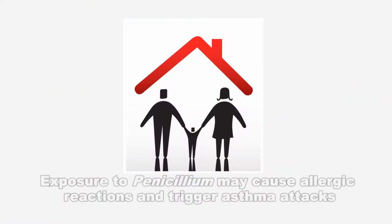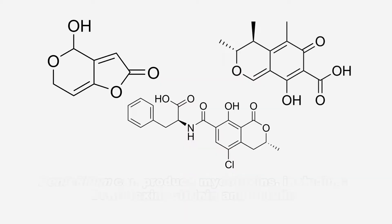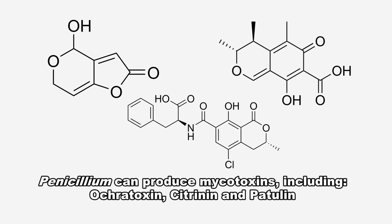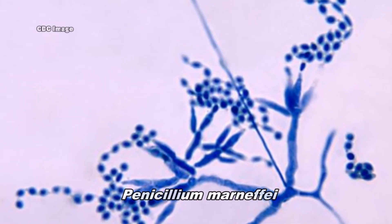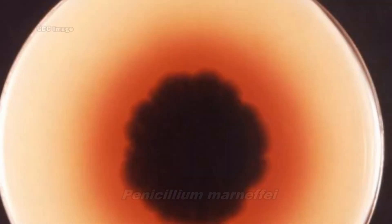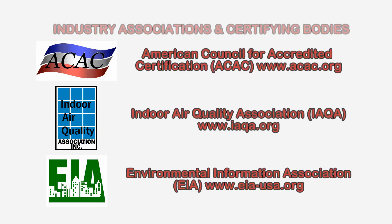In addition to causing allergic reactions in many people and potentially acting as an asthma trigger, a number of penicillium species also produce mycotoxins. One species of penicillium has become a growing opportunistic pathogen, particularly for people suffering from AIDS.